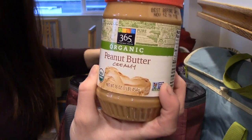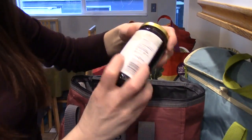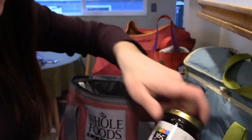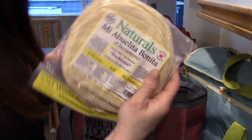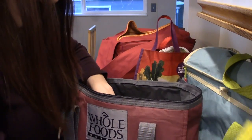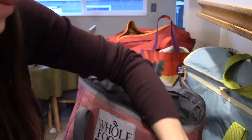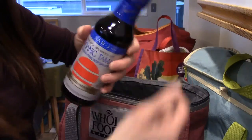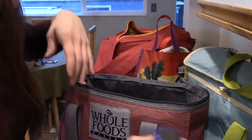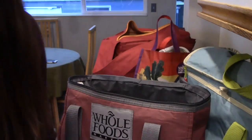I got some peanut butter for peanut butter and jelly, and some wild blueberry jelly. Some taco shells — I love these corn tortillas. Pineapple orange banana for my smoothie. Some low-sodium soy sauce for tofu that I'm going to make later this week.